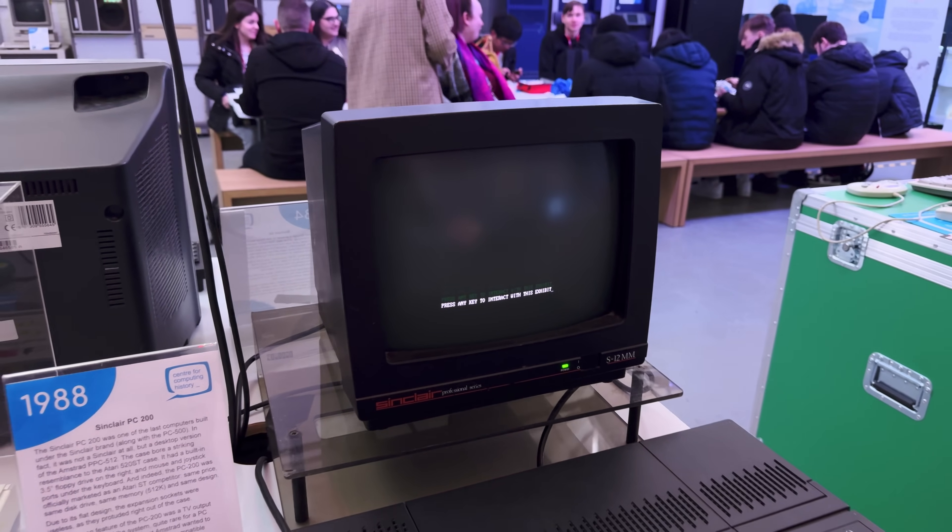Fancy a holiday? Here, in New Zealandia, I'm hopping across the pond to check out Britannia's vintage computer scene.